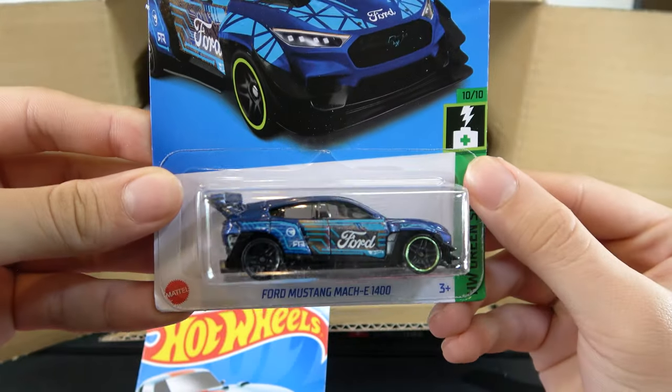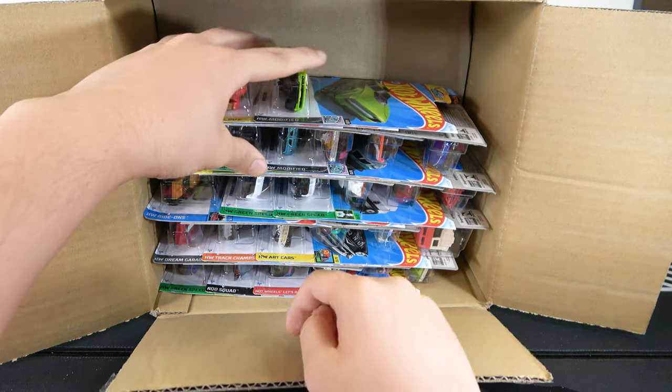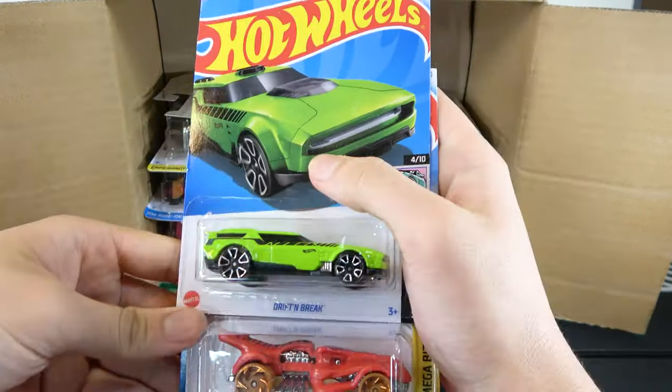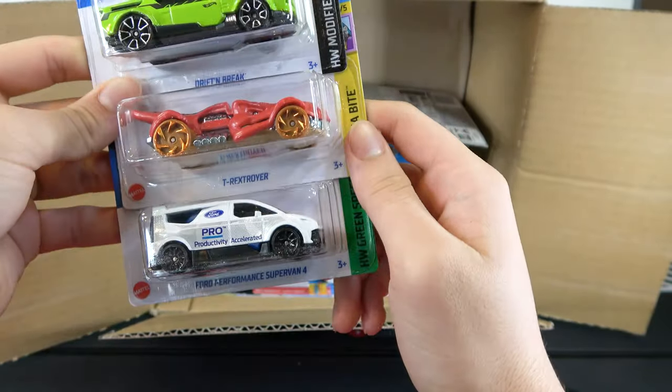See the Treasure Hunt logo right there. Next up: the Drift and Brake, T-Rex Stroyer, and Ford Performance Supervan 4.